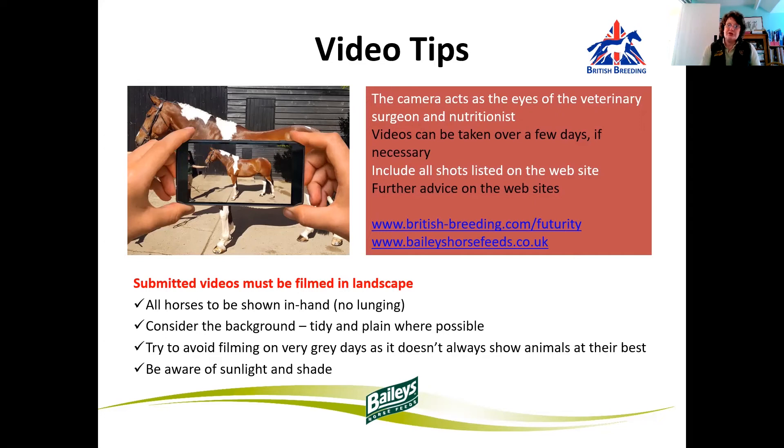When taking your videos, if you're entering the virtual futurities, remember your camera is acting as the eyes of the veterinary surgeon and the nutritionist. If necessary, take your videos over a few days, and all the shots that we require are listed on the website. Submitted videos need to be filmed in landscape. We don't want to see horses being lunged — they need to be shown in hand. Consider the background when taking the pictures, avoiding grey days as it doesn't show the animals at their best. Be aware of sunlight, shade, and what we're actually going to see when we look at those videos. Also, it's very important how you hold the camera — if you tilt it too far up or too far down it can distort the pictures and make the youngster look too fat or too short in the leg and out of proportion. So have a few goes before you do your final filming and submitting for the futurities.